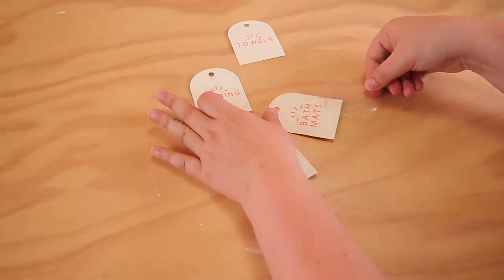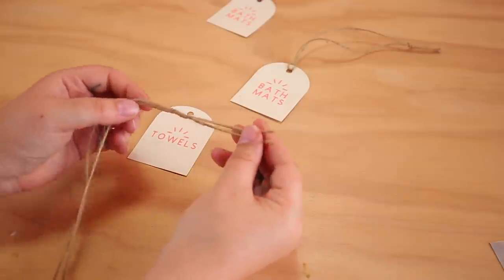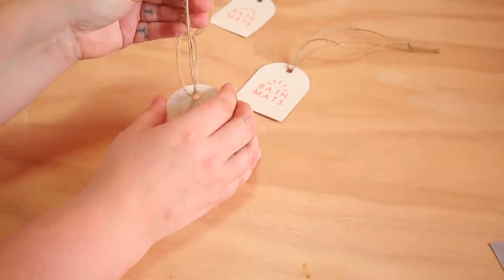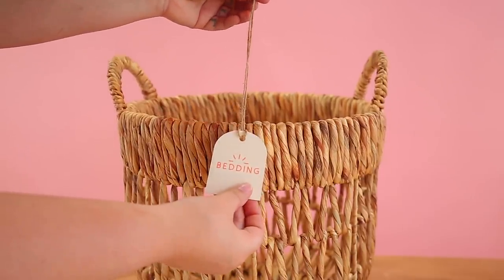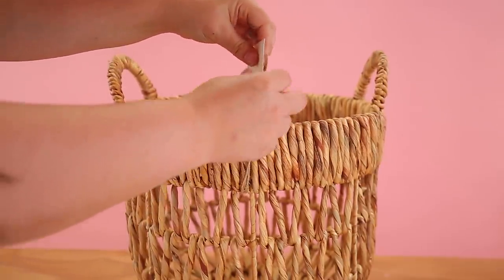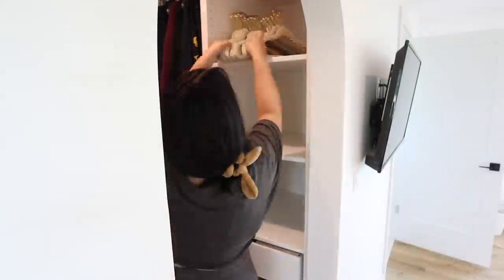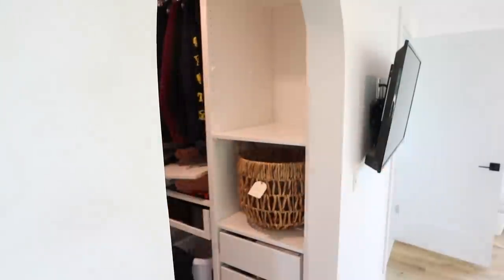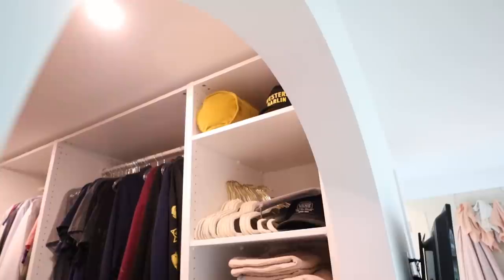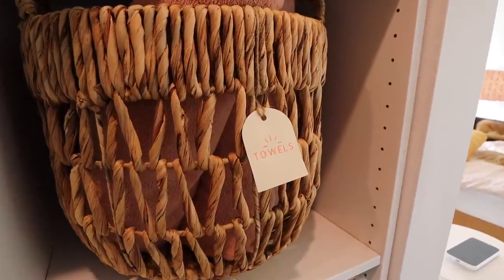My favorite thing about this machine is it takes a task I would typically see as difficult and simplifies it, allowing me to get more creative with my DIYs — whatever I can think up, this machine can handle. I have these beautiful wicker baskets and I wanted to tie the tags on using jute string, threading it through the hole. You cut any length you want, tie it on one end, loop it through the tag, then loop it through the basket. Now Michael knows this is where you'll find the bedding — a full bed set in the basket, so when you throw one in the wash the extra set is all in one place.